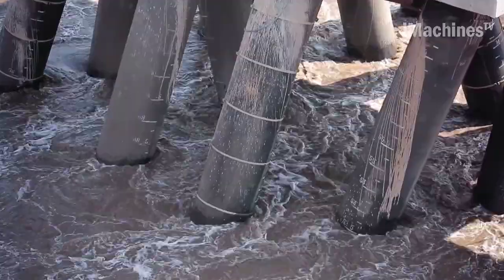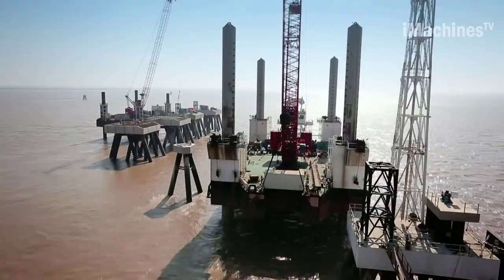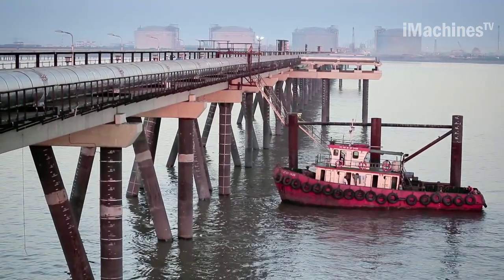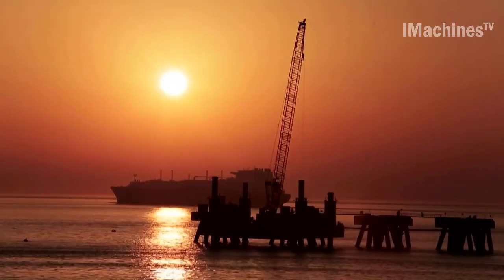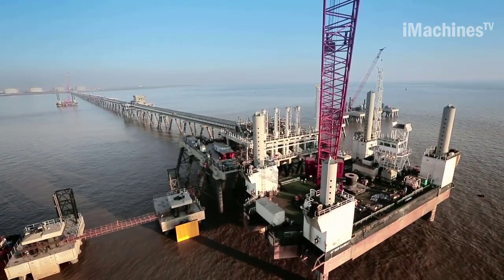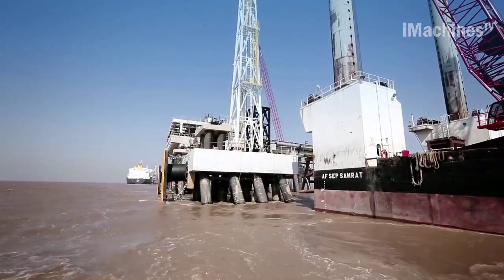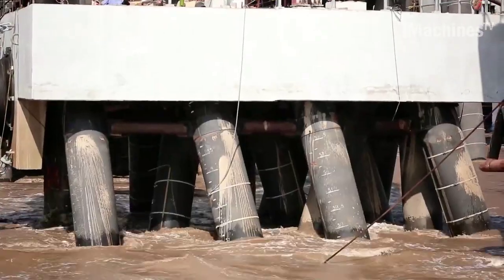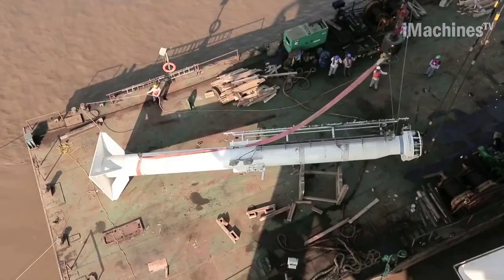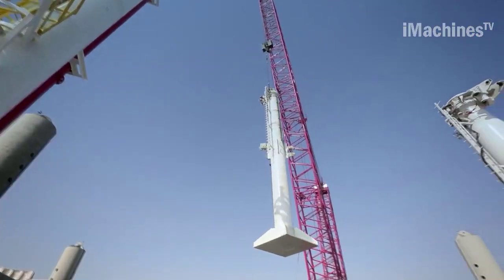The standby jetty construction project at the Port of Dahej in the Gulf of Khambhat, located on the west coast of India, is a significant endeavour. This port serves as a crucial terminal for the offloading of liquefied natural gas (LNG) and plays a vital role in India's energy infrastructure. Petronet LNG awarded the project to AFCONS, which aims to construct a standby jetty for Petronet LNG. The construction of this jetty presents several major challenges. The area experiences rough sea conditions with high tidal variations and strong currents. The location of the jetty is in a deep sea region where the tidal variation can reach up to 10 metres, making it one of the most severe in the international scenario.